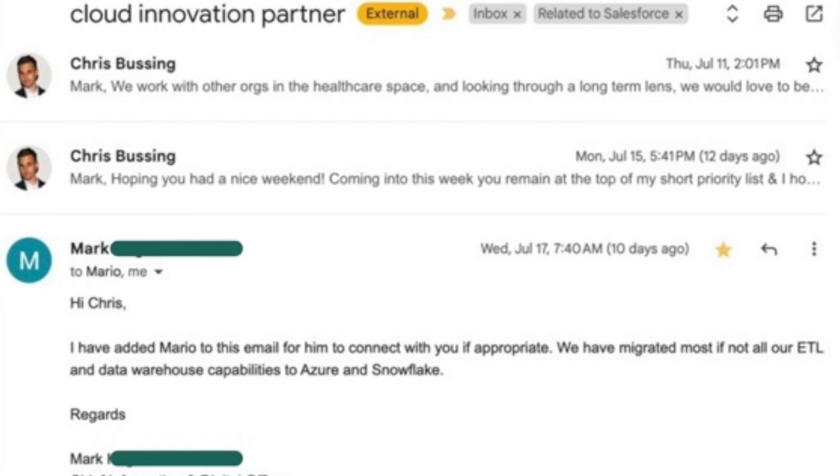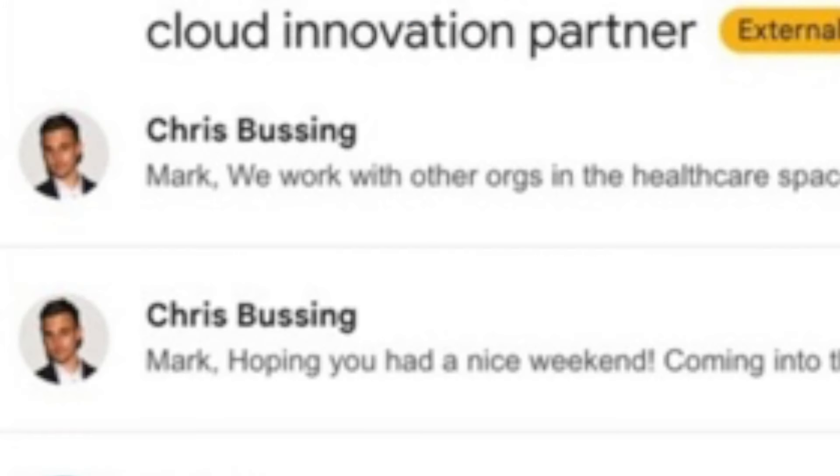Now that you understand the principles underpinning this cold email success — targeting the right prospect and playing the long game with pleasant persistence — let's look at the actual cold email. The subject line was 'cloud innovation partner.' It's important to keep subject lines short, three words or less, and I kept the words lowercase as a subtle pattern interrupt.